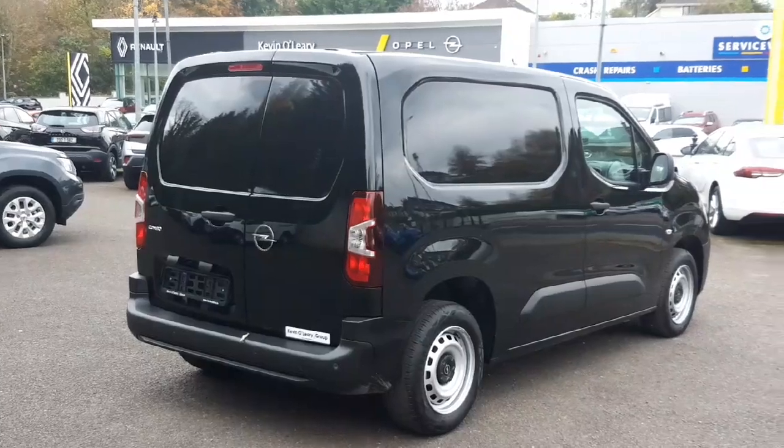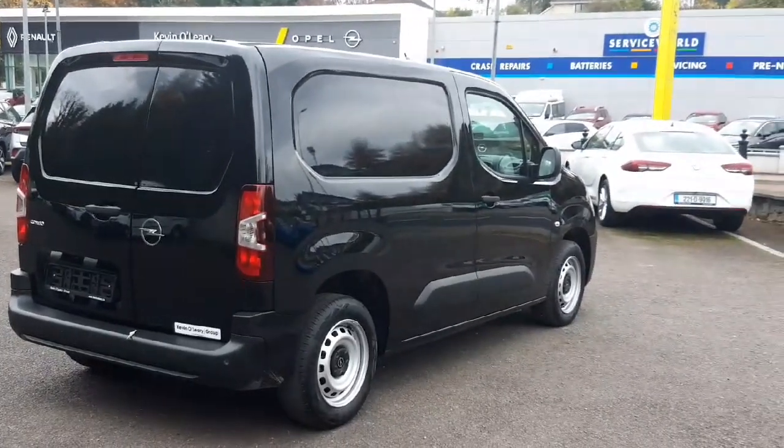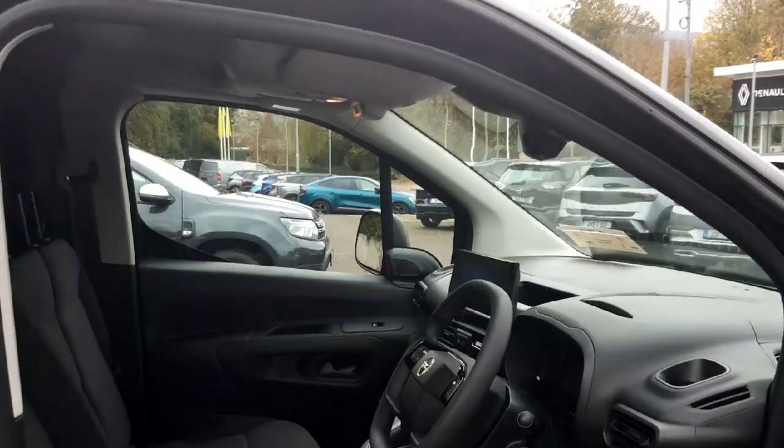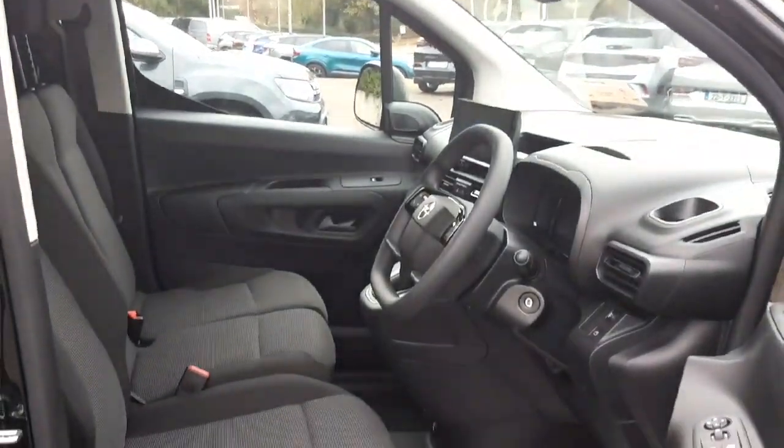This black beauty is loaded with air conditioning, cruise control, electric windows, radio, CD, MP3, USB, Android Auto, CarPlay and more.